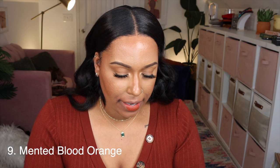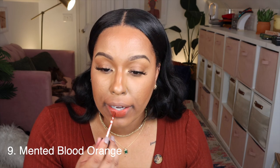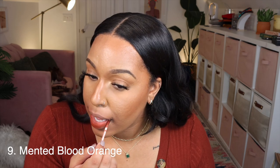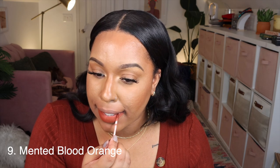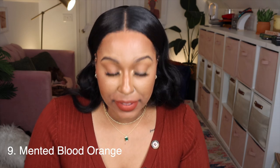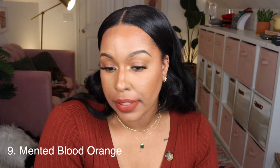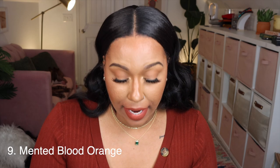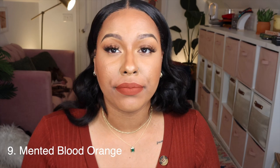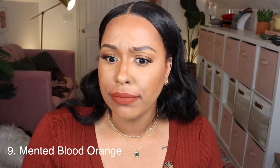Next is Blood Orange from Minted — I got a fresh one because I'd had one for over a year and it was drying out. Such a gorgeous color! I love a rust moment — my lips look like velvet. This is very drying on the lips, like 2016-level drying, but I still like it because I wear this one all the time. Just keep the dryness in mind.